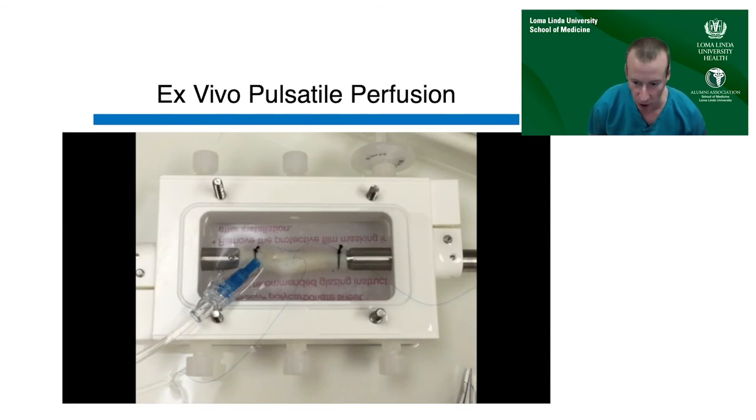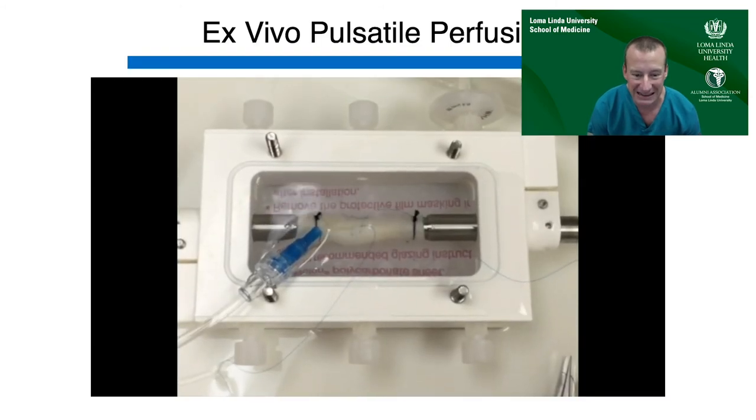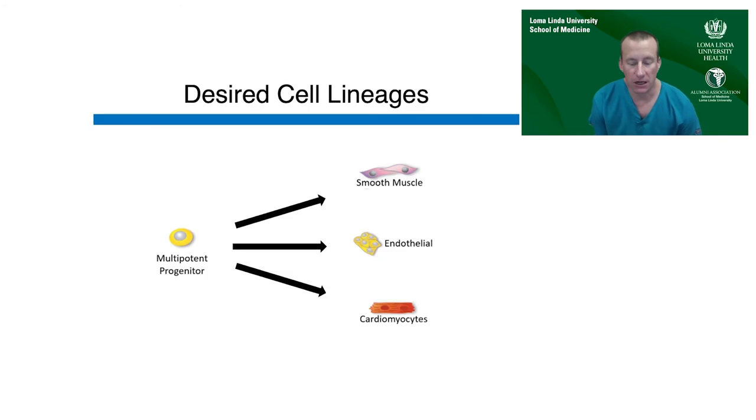This video shows a pressure-transducing catheter in a decellularized construct mounted on the barbs, demonstrating what the pulsatile perfusion looks like. Using the radial injection method, we seeded the multipotent progenitors onto those scaffolds and then placed them into the perfusion apparatus.